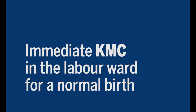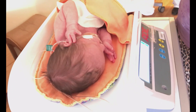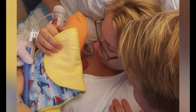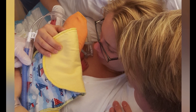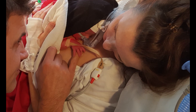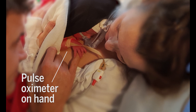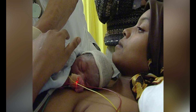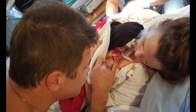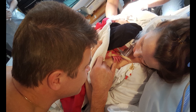Immediate KMC in the labour ward for a normal birth. The baby will be weighed as soon as all necessary care has been done. If chosen for KMC, the baby will be put on mother's chest straight away, and both will be covered. The baby will be watched carefully. A red light will be put on his hand to measure oxygen and heart rate. The baby should be disturbed as little as possible. It is best to keep the baby on the mother at about 40 degrees, as this seems to help his heart and with his breathing.